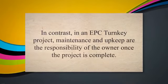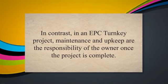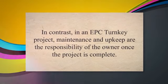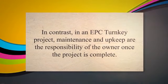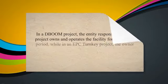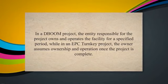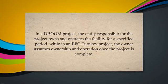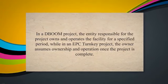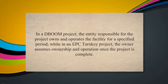In a DBOOM project, the entity responsible for the project is also responsible for the maintenance and upkeep of the facility for the duration of the agreement. In contrast, in an EPC Turnkey project, maintenance and upkeep are the responsibility of the owner once the project is complete. Duration: the duration of a DBOOM project is typically longer than that of an EPC Turnkey project, as the entity owns and operates the facility for a specified period rather than handing it over upon completion.